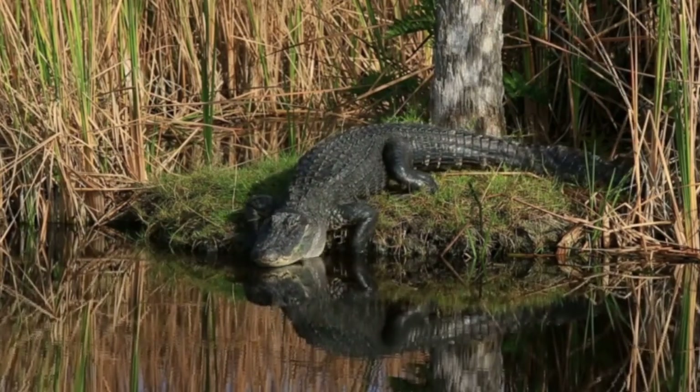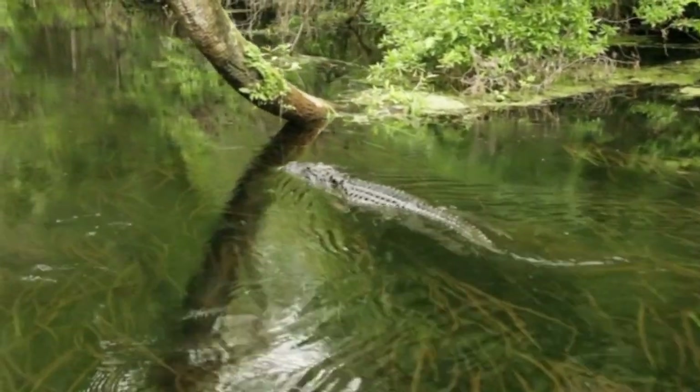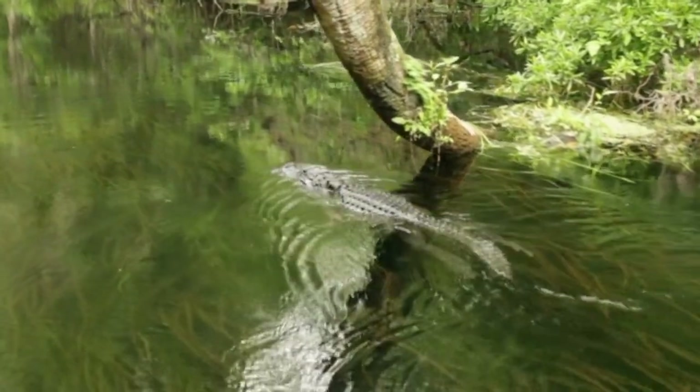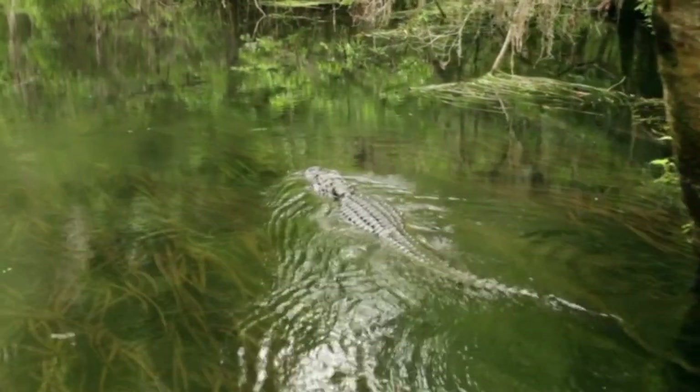Do not swim in any lake unless it has a designated open swimming area. Always swim with your kids — do not let them swim by themselves. In addition, do not let your kids walk close to the edge of any body of water. The same goes for small pets.